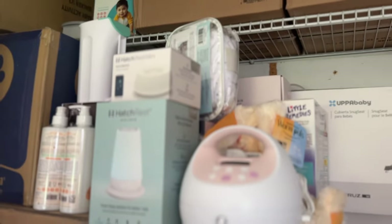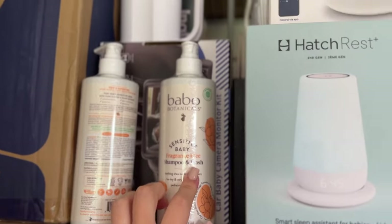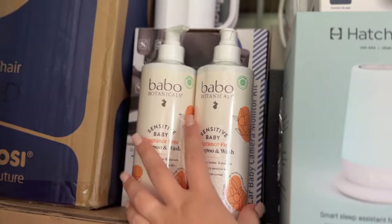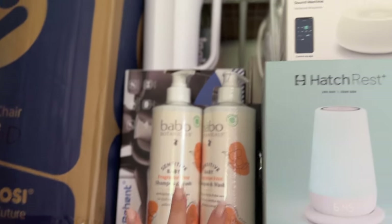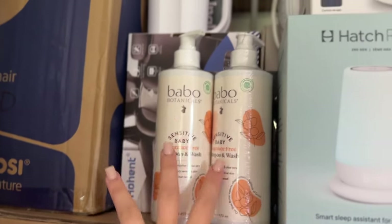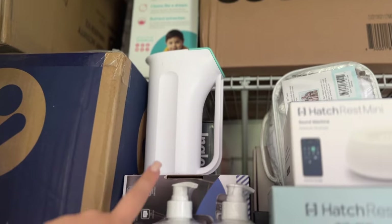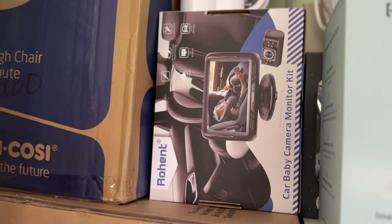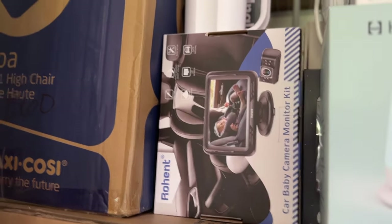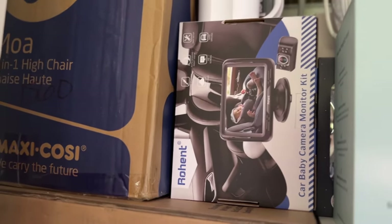These are my shampoos and baby washes. I don't really know where to put them yet but eventually they'll be under the sink or wherever I bathe the baby. This is also a little pitcher for bathing the baby. Then we have the baby car monitors — Mike and I each have one of those, and we'll be setting those up in the baby prep video.